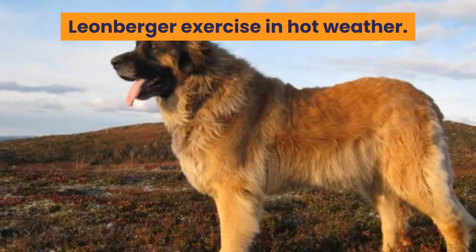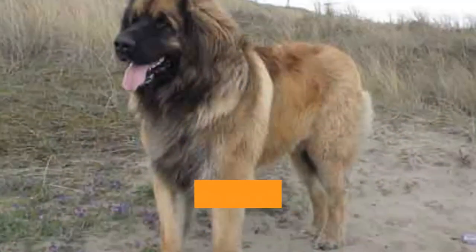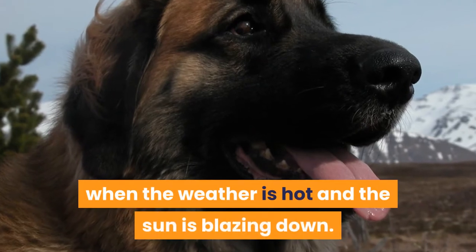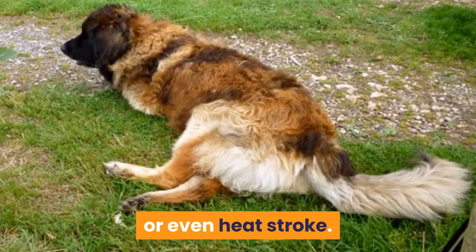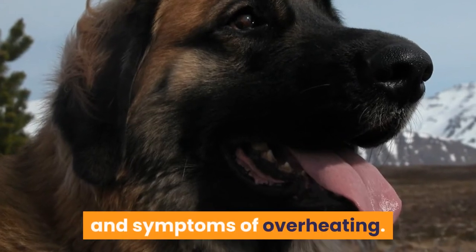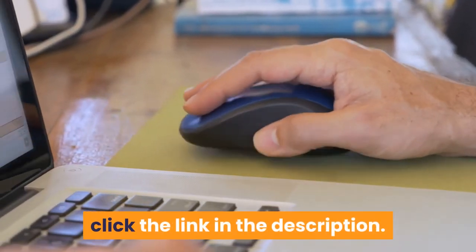Leonberger exercise in hot weather. Leonbergers have a thick heavy coat and can easily overheat when the temperature is high. Avoid exercising them outside when the weather is hot and the sun is blazing down. Allowing them to overheat can result in heat stress or even heat stroke. It is important for a Leonberger owner to beware of the signs and symptoms of overheating. Click the link in the description for more details.